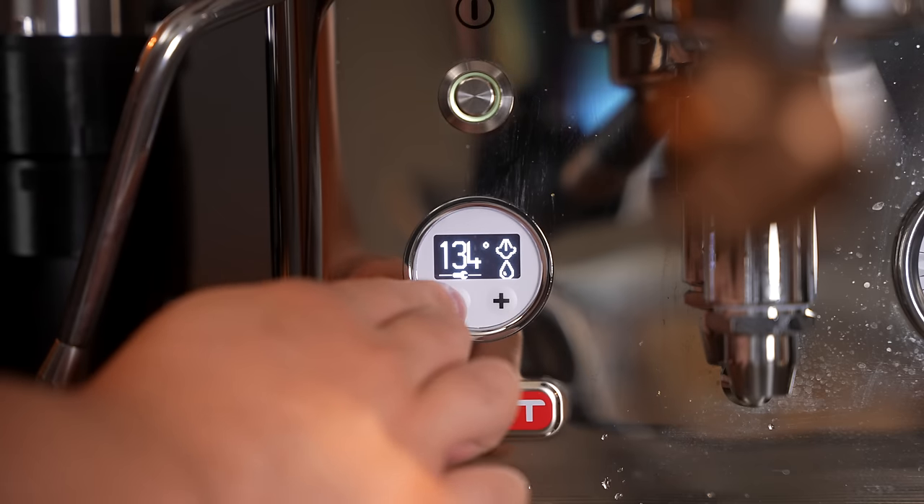Conclusion: Is the Bianca worth it over the Rocket Apartamento? Yes, but only if you are looking to have these levels of control. For most people, you might not actually be looking for these levels of control — you might want something more straightforward, a machine that looks good and will be reliable, in which case I'd highly suggest a machine like the Rocket. However, if you know this is going to be a hobby you'll get deep into and you want all the different features and ability to adjust your espresso, then I highly suggest the Lelit Bianca. Functionally, it seems like there's no better machine at this price point, and machines that are more expensive — like the Linnea Mini — don't seem to have all the features this machine does.